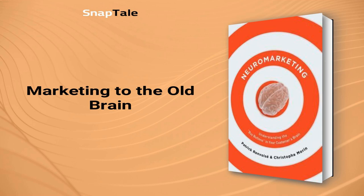Secondly, the old brain's attention span is limited to the beginning and end of something, rather than the middle. Therefore, marketers need to make sure that the beginning and end of their advertisements are bold and attention-grabbing. This way, people will remember them and be more likely to make a purchase.